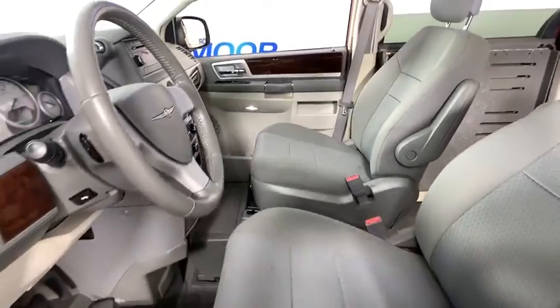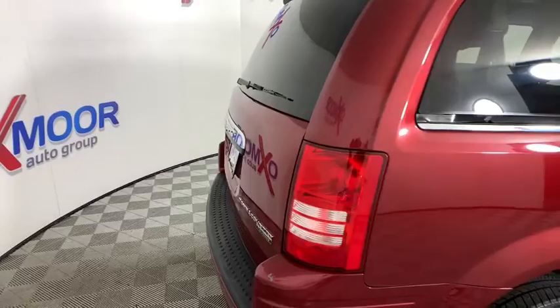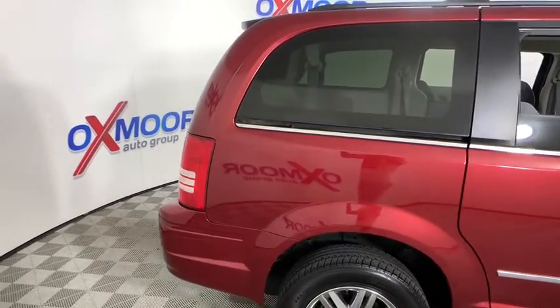Fog lights, CD player, compass, rear window defroster, tachometer, panic alarm, brake assist, overhead console, remote keyless entry.